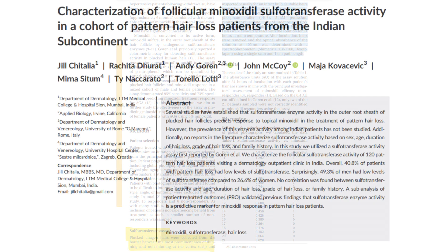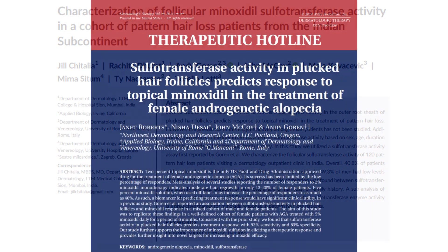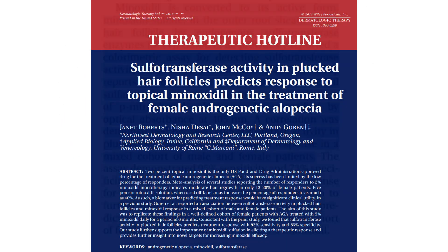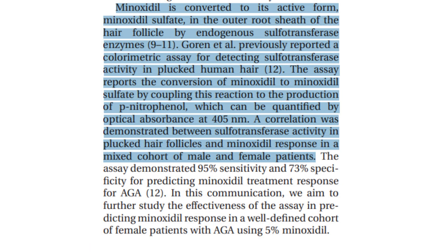Furthermore, the study 'Characterization of Follicular Minoxidil Sulfotransferase Activity in a Cohort of Pattern Hair Loss Patients from the Indian Subcontinent' by Chetalia et al. further expounds on this presence of sulfotransferase. Drawing from medical literature, it is safe to say that SULT1A1 human, or sulfotransferase enzyme, has its activity relevant in the outer root sheath of hair follicles, and this can predict how well someone might respond to topical minoxidil application.